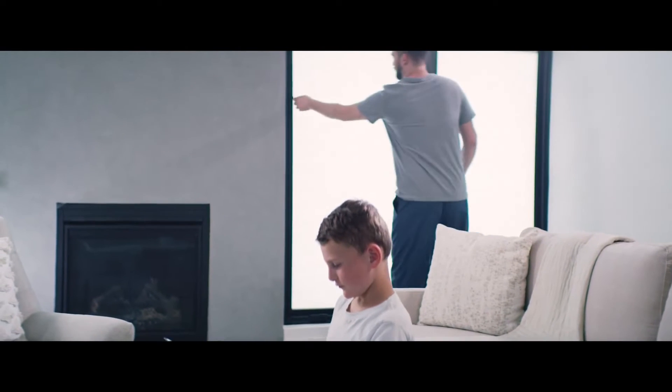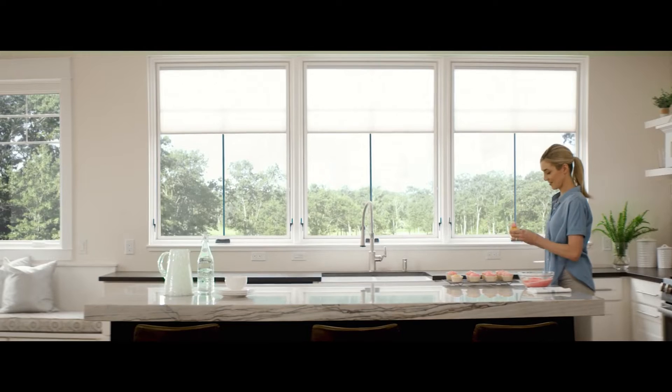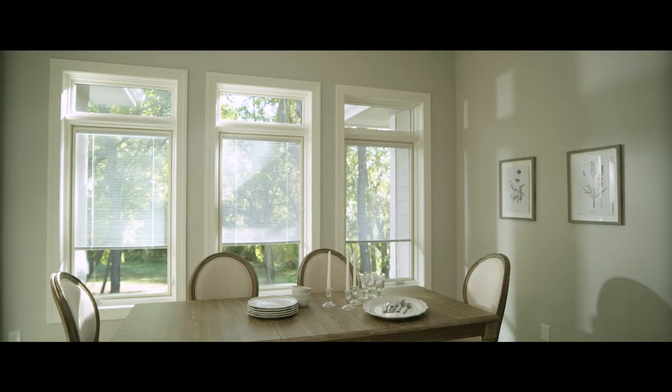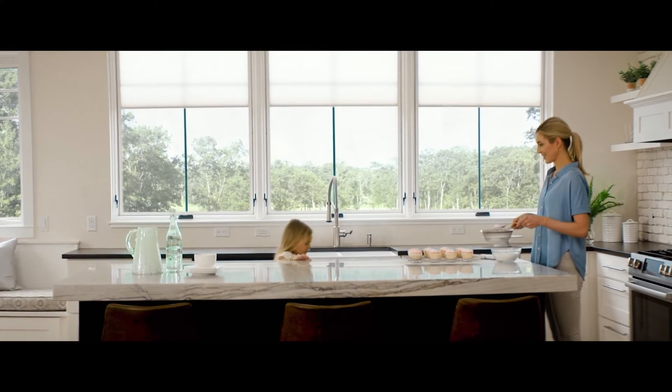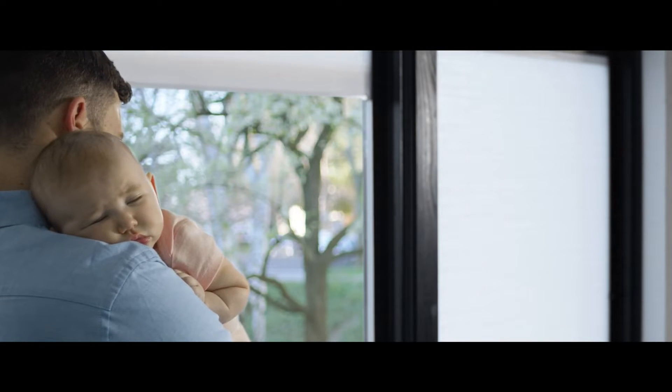Make a stylish statement and add privacy to your home with blinds or shades between the glass. Available on select awning, casement, and picture windows, and in popular colors to complement the decorative elements in your home, our blinds and shades are tucked between insulating panes of glass.